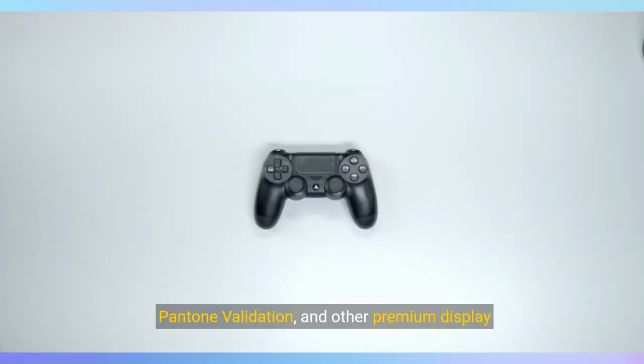Immerse yourself in stunning visuals with the FHD 165Hz display, 100% sRGB, Pantone validation, and other premium display features, enhancing your gaming experience.